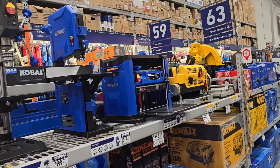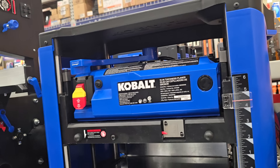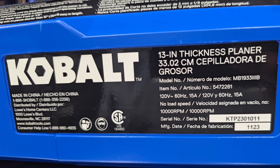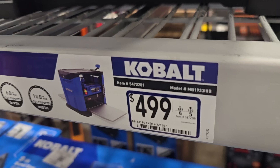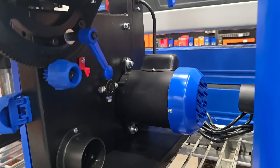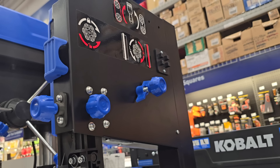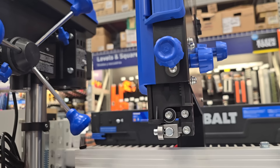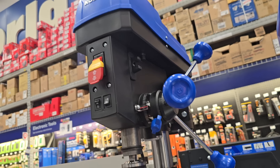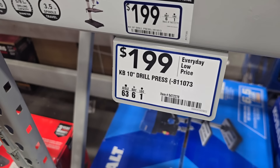We got some more new ones. This is the Cobalt planer — pretty nice — it's the 13-inch, $499. Then you got the bandsaw for $219 — really like what they did with the color contrast, the blue knobs are really easy to see against the black. And that is the drill press — pretty nice — $199.